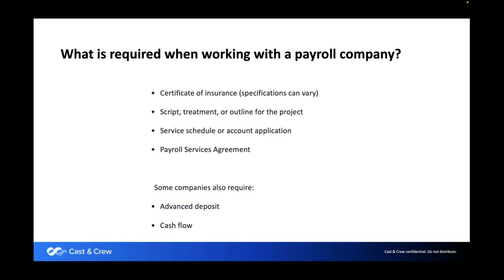Anthony and myself have both been doing payroll for quite a long time, so we have a lot of experience. What is required when working with a payroll service? A certificate of insurance — specifications can vary. We require that we are an additional insured on general liability. In the UK, that's employer's liability. One requirement on the general liability certificate is automobile liability, which UK companies often have problems providing.